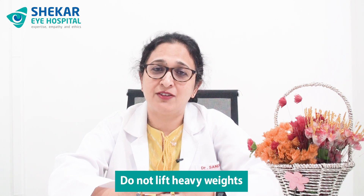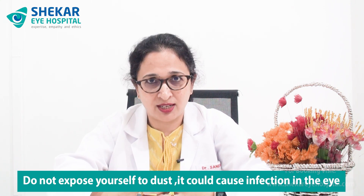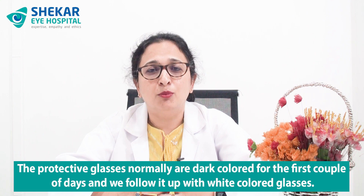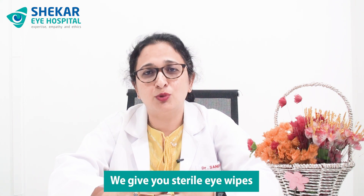What you can't do after surgery: the most important thing is do not do any strenuous activities and do not lift any heavy weights. Secondly, do not expose yourself to dust because dust could cause infection in the eye. We normally give you protective glasses — dark colored for the first couple of days, followed by white colored glasses — they protect you from anything coming from outside, so it is essential to wear them. No touching and no rubbing of the eyes. We give you sterile eye wipes — anything that has to be wiped from the eyes should be done with these sterile wipes.